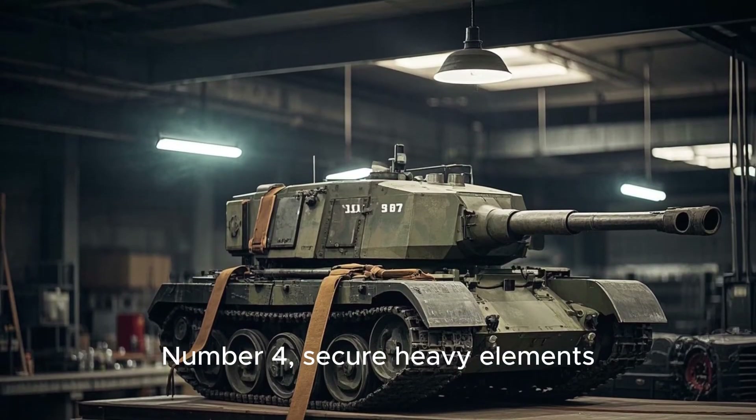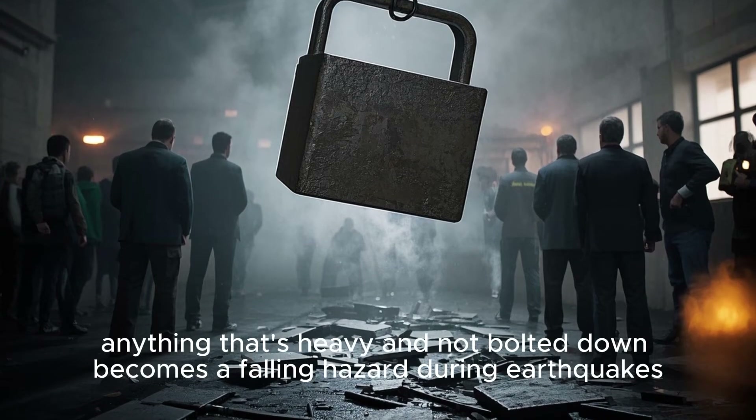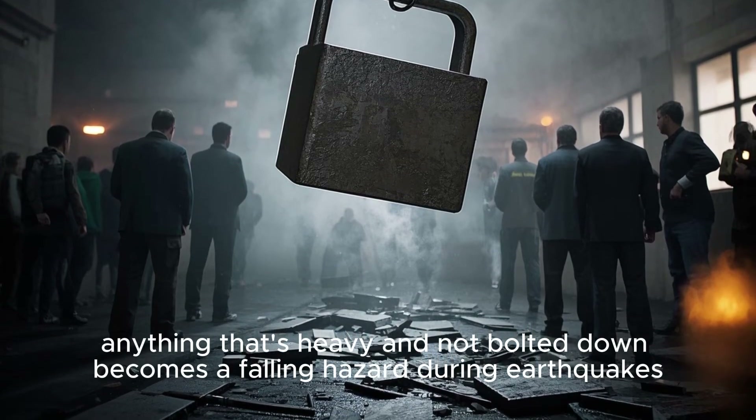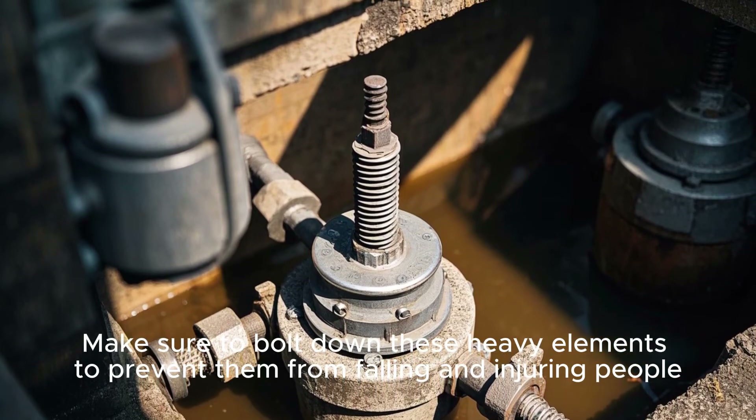Tip number four: Secure heavy elements. Tanks, tiles, ceilings, fixtures — anything that's heavy and not bolted down becomes a falling hazard during earthquakes. Make sure to bolt down these heavy elements to prevent them from falling and injuring people.